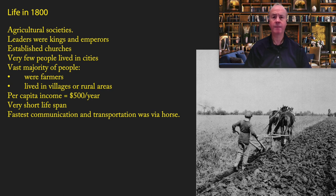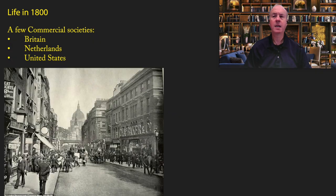People had a very short lifespan, measured in the 30s. The fastest communication and transportation was via the horse, and as far as everyone was concerned, this is the way life had always been. There were a few commercial societies that were different — that did have lots of cities and a dynamic economy — for example, Britain, the Netherlands, and the United States — but they were very rare compared to the rest of the world.